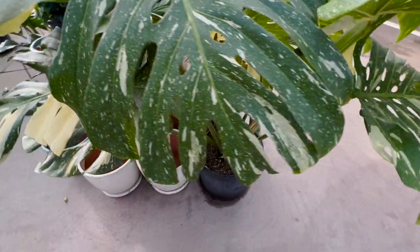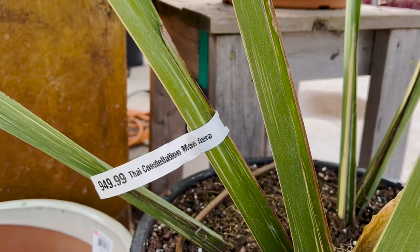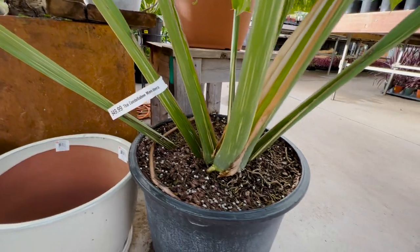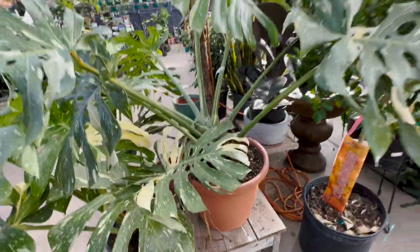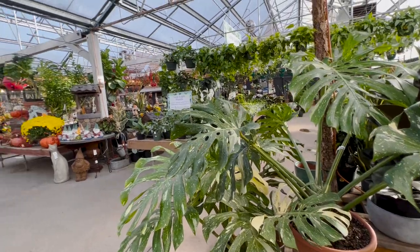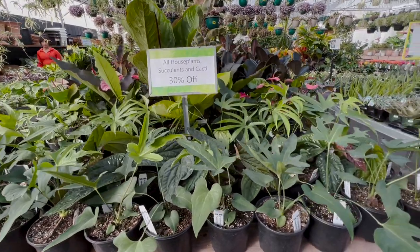I was really debating it. It's $950, which isn't bad for how big and mature it is. But then keep in mind there's a sign — it's 30% off. So 30% off of $950, I think that makes it only like seven-something, which is still super expensive for a plant, don't get me wrong. But for that plant I think it was a good deal.